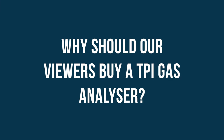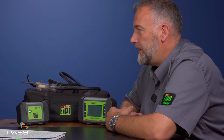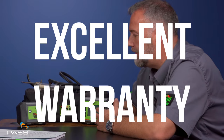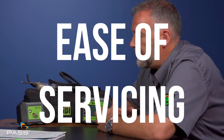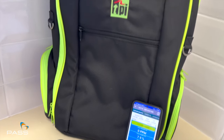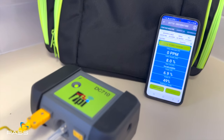So why should our viewers buy a TPI flue gas analyser? TPI have been around for a number of years — we're a manufacturer of test and measurement equipment with hundreds of products. With the flue gas analysers, we offer tough, durable units, excellent warranty, ease of servicing, and ease of getting the units calibrated with ourselves or with an approved calibration centre. They're intuitive and easy to use. There's legislation and legal requirements on using, analysing, and getting them calibrated — we're just trying to make it easy for everybody. Toughness, robustness, reliability, ease of use. And now we're transferring information very simply to an app at the touch of a button, rather than several button presses, using the power of a mobile phone.